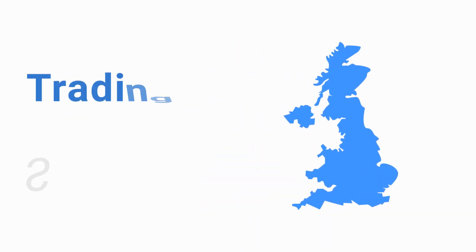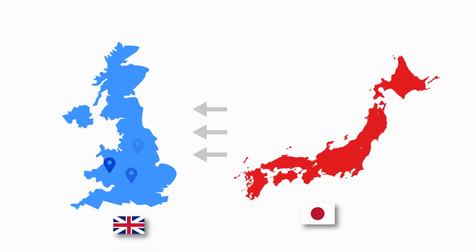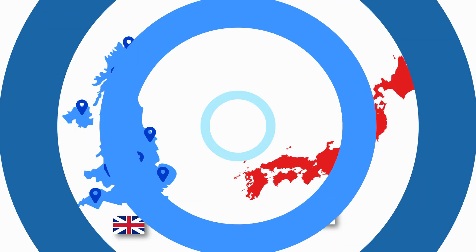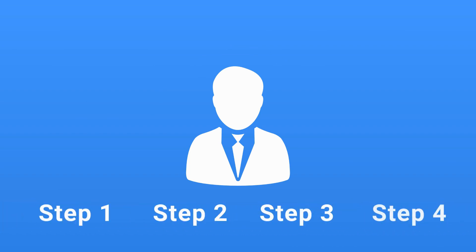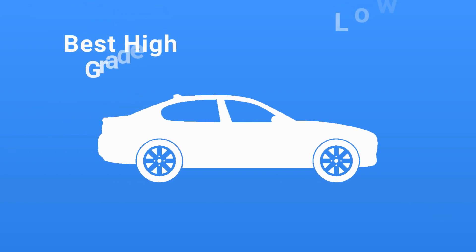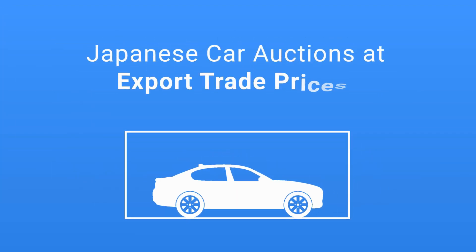We are a UK-based personal car import agent, trading since 2004. We have a proven track record supplying thousands of Japanese cars direct from Japan to customers throughout the UK. Working as your appointed agent for a fixed commission, we provide a four-step personal car import service. This is an opportunity to cherry-pick and safely buy the best high-grade, low-mileage cars direct from Japanese car auctions at export trade prices for personal import to the UK. You will make large savings on UK retail prices while buying the best quality cars available in Japan. It's a genuine win-win opportunity.